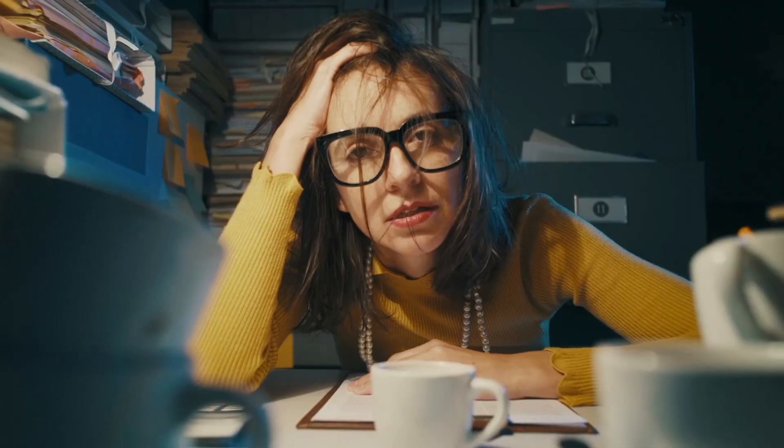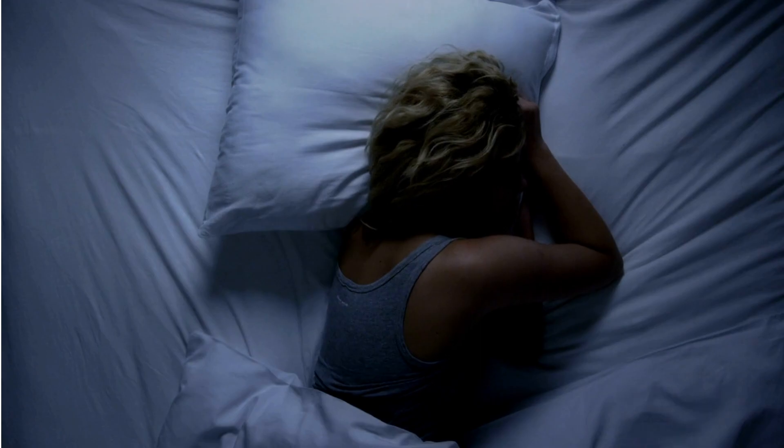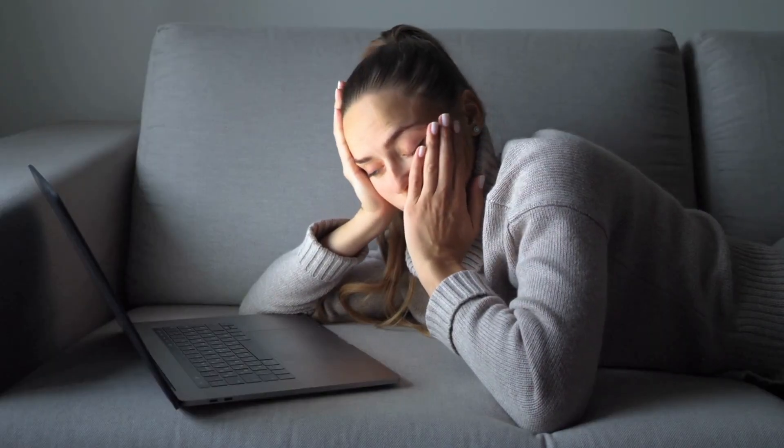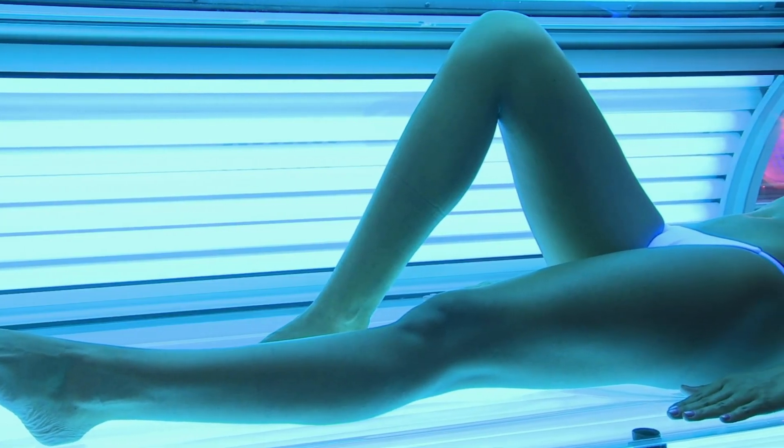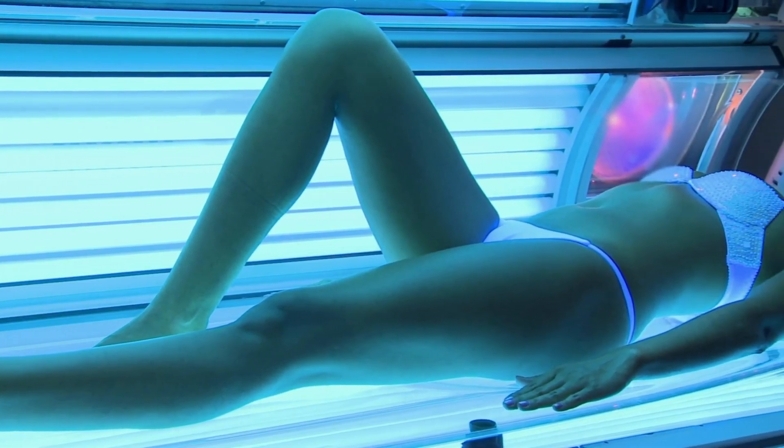So the most important thing to do is to identify your triggers. Here are the most common ones: being unwell, stress, tiredness and lack of sleep, feeling run down, having your period, too much alcohol, or exposure to ultraviolet light from the sun or sunbeds.